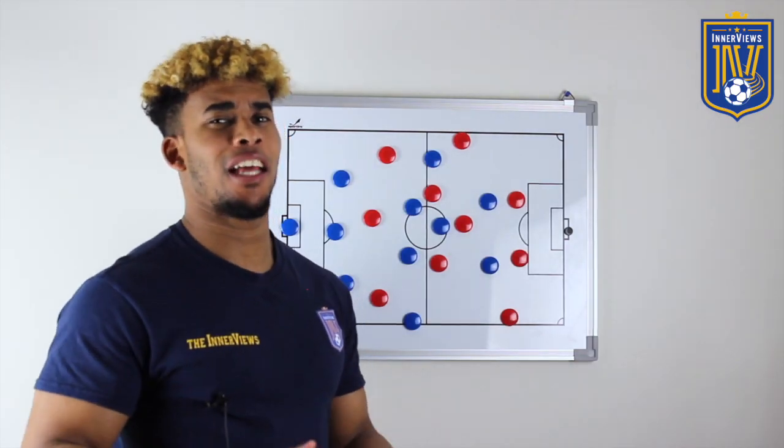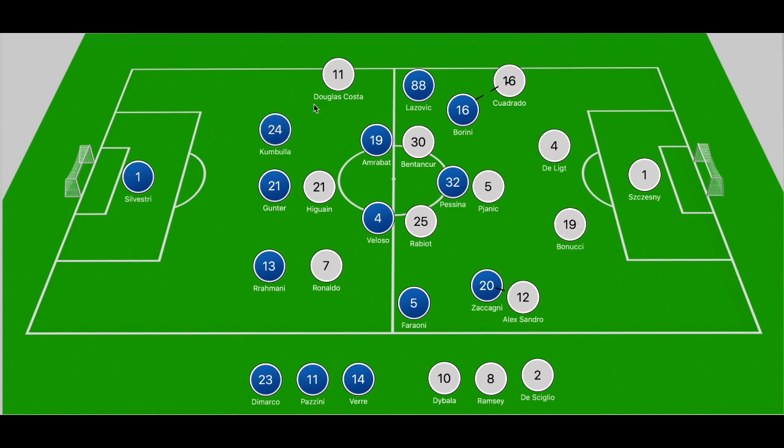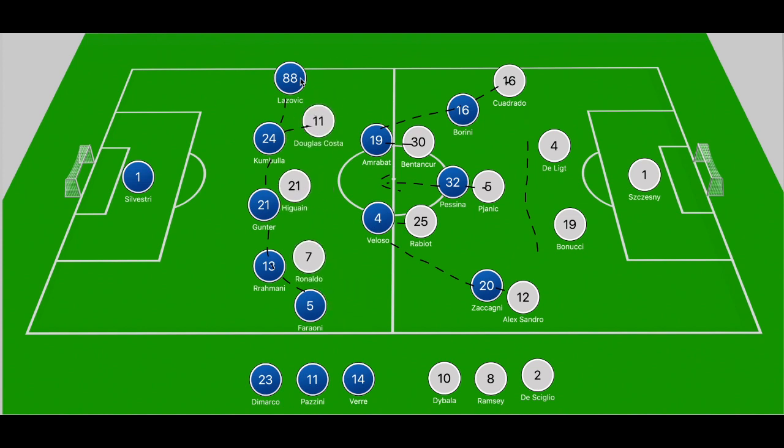In the second half we saw a slight shift in Verona's shape. The front two dropped off deeper to get involved and track back to help Verona's overall structure. Rather than stepping to the center backs, there were spells where Zaccagni and Borini shifted out to Alexandro and Cuadrado to close them down. Yes, that leaves Bonucci and De Ligt with time and space, but if you man-mark across the pitch and don't lose your individual battles, that threat is null and void. With the front players closing the fullbacks, the wing backs can stay in the solid five-man backline to help the center backs ensure Ronaldo, Douglas Costa, and Higuain have no numerical advantages.